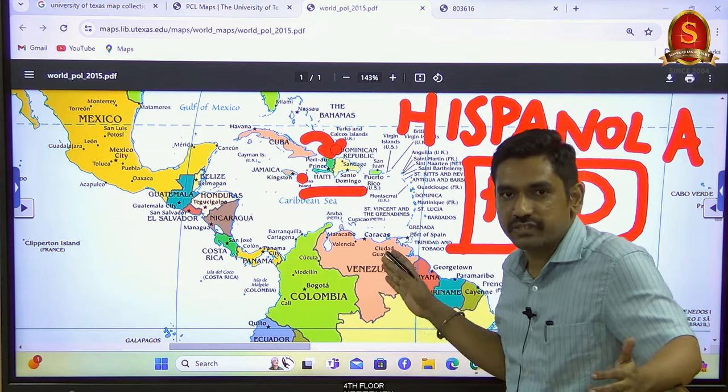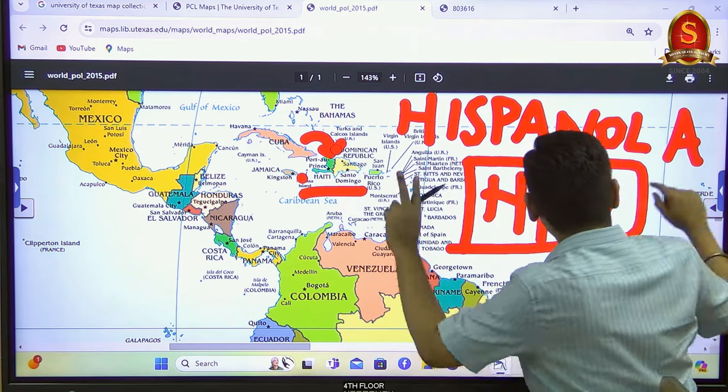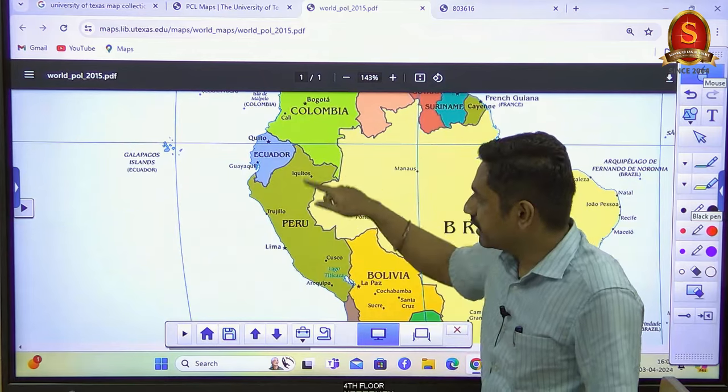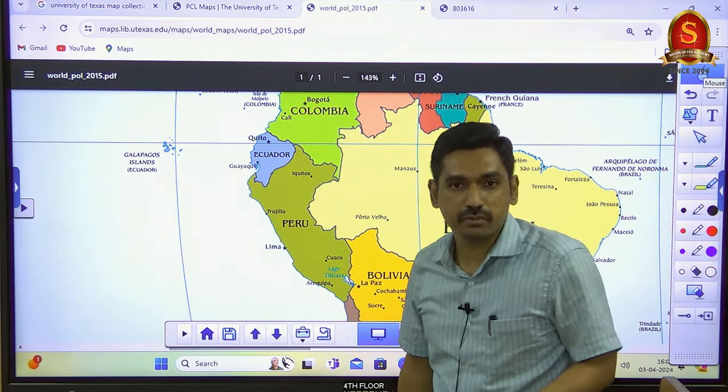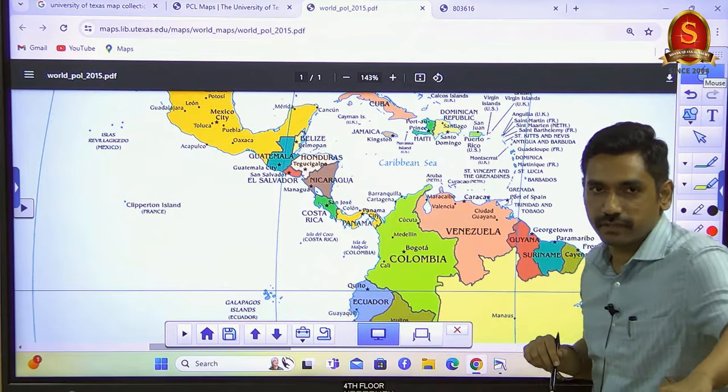If questions ask you to arrange countries from east to west, Haiti is an important contender. Moving to reason number two: Central America and South American nations had several volcanic eruptions this year, so I'll go through potential exam questions for Central America.